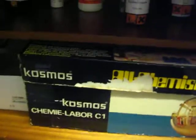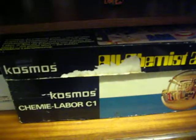Now underneath here are some old boxes. These contain mostly old chemicals and old glassware.